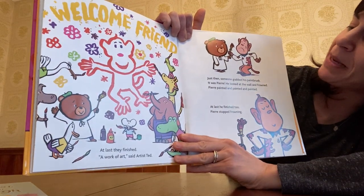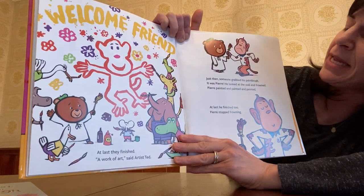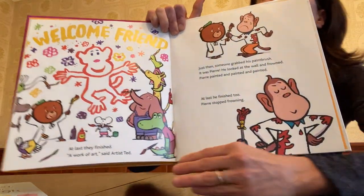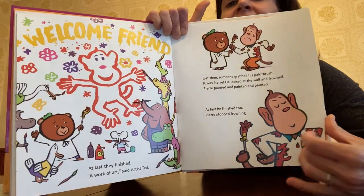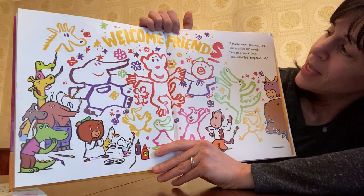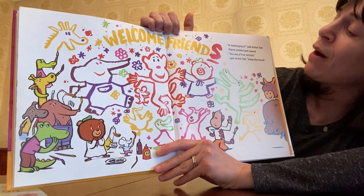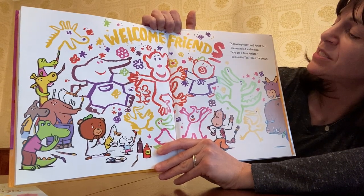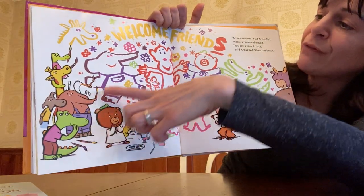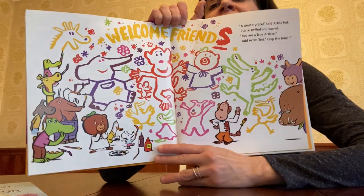Just then someone grabbed his paintbrush — it was Pierre! He looked at the wall and frowned. Pierre painted and painted and painted. And at last he finished, too. Pierre stopped frowning. I wonder what he painted — let's find out. Oh, wow, guys. A masterpiece, said Artist Ted. Pierre smiled and waved. You are a true artiste, said Artist Ted. Keep the brush. Pierre painted all of the friends around him, and at the top it says Welcome, friend — but Pierre added all of his friends.